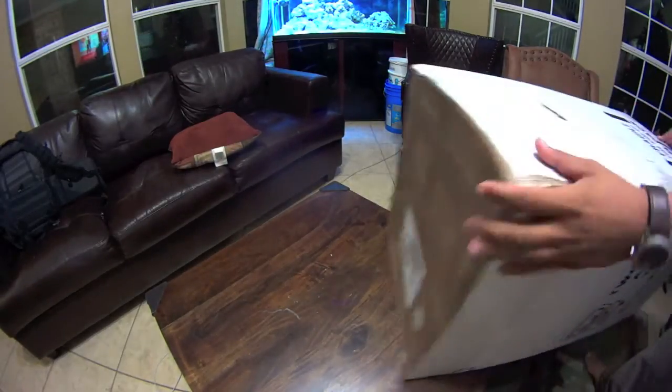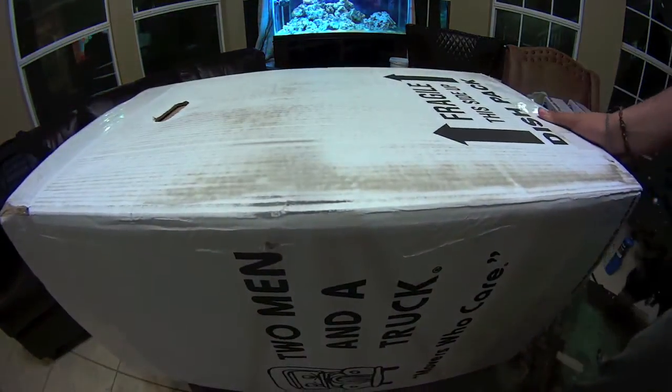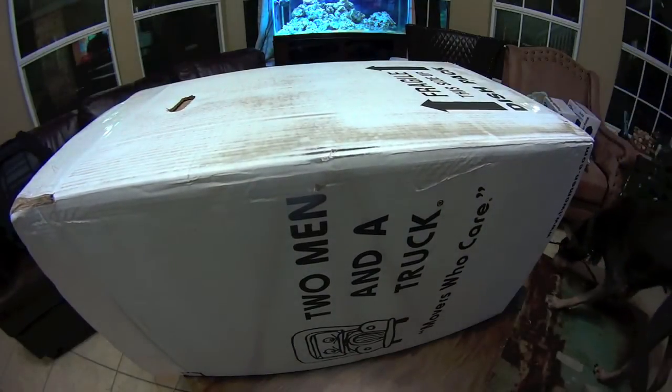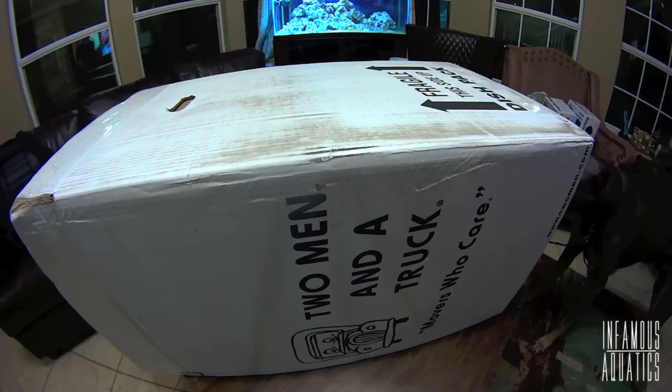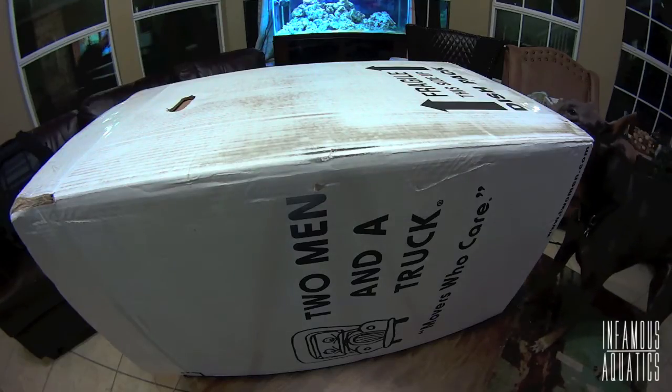I'm now leaving my Christmas tree up to trick Santa into thinking Christmas is early this year. What up, all you fishy fish ninjas?